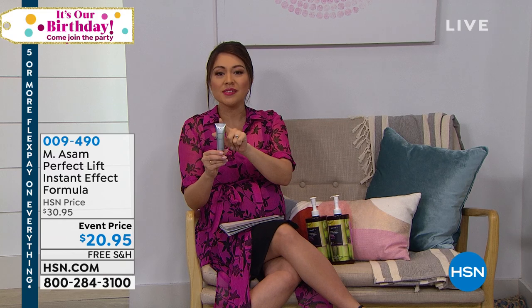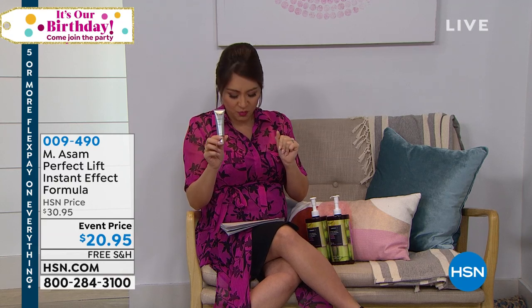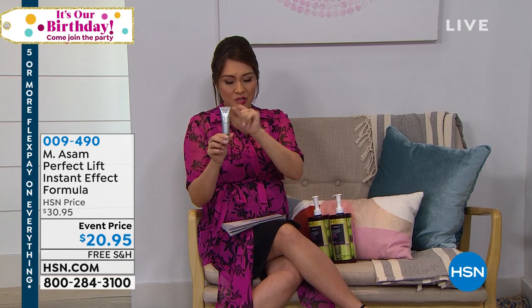$2,500 gone just last hour. If you go on HSN.com right now, you'll be able to see the before and after. This works in minutes — we are addressing those fine lines and wrinkles. 34,000 of these have been sold. Auto ship is available — lock that in. Single and auto ship available for this.